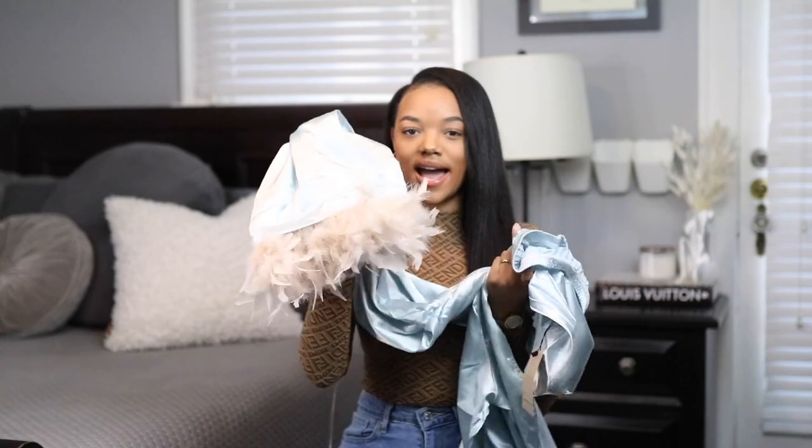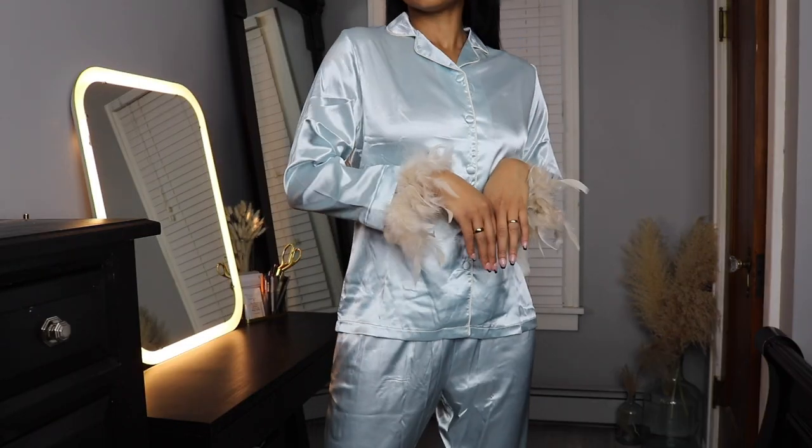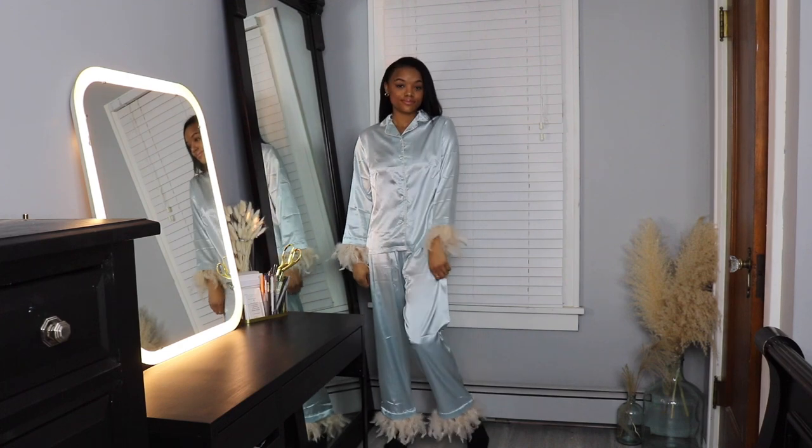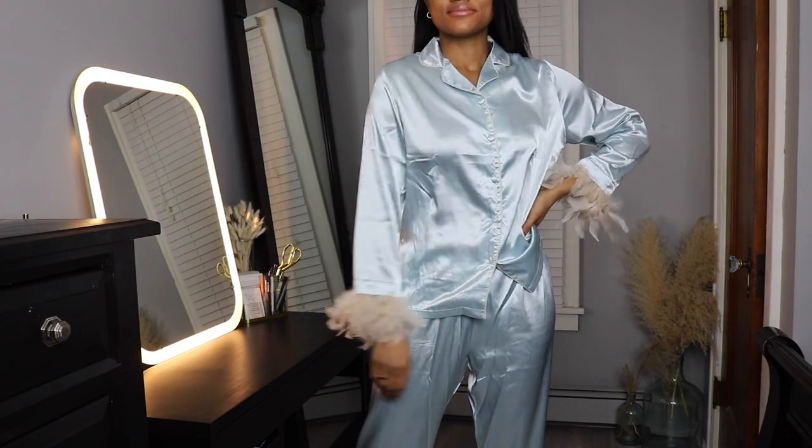Next I went to ASOS and I found this really luxe looking pajama set. It's aqua or turquoise with pinkish creamy colored feathers on the bottom. The feathers are removable so I can still wash it without ruining it. I was worried about the pants fitting since I'm a little bit taller, but they actually fit pretty good. It's just a nice luxe pajama set for those nights where you really want to be a little bit extra.